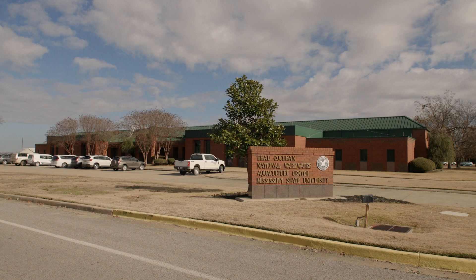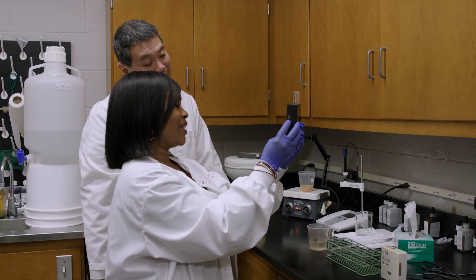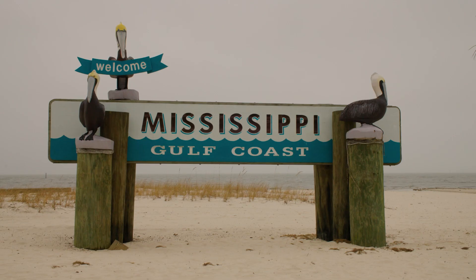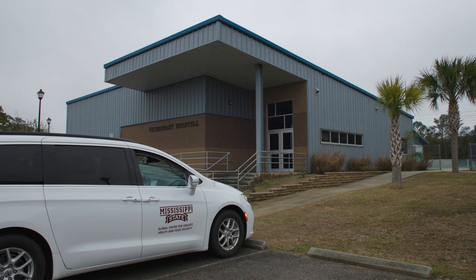We have an aquatics diagnostic lab in the Mississippi Delta in Stoneville, and then students can also visit a facility we have on the Mississippi Gulf Coast. We're in Gulfport, Mississippi, and we are part of the Gulf Coast Aquatic Health Lab.